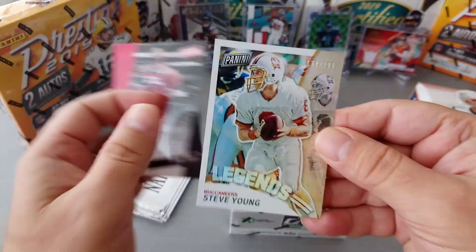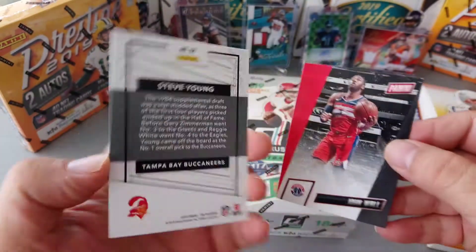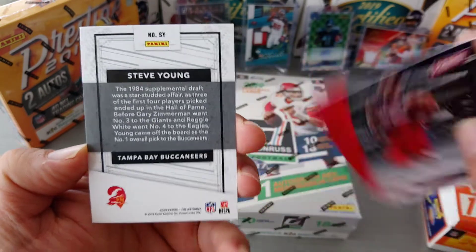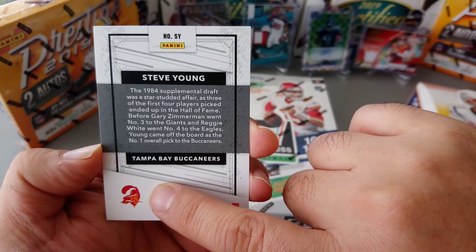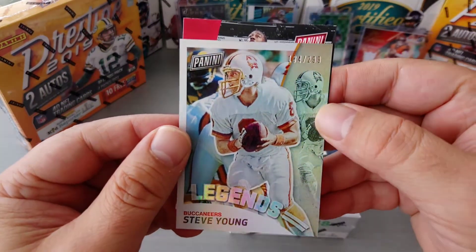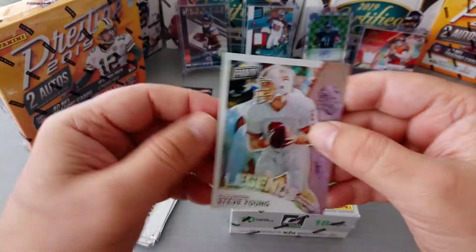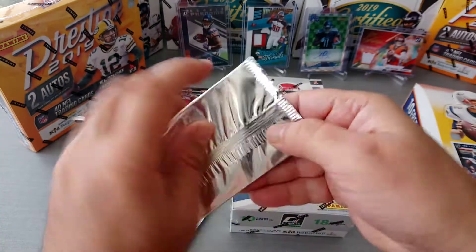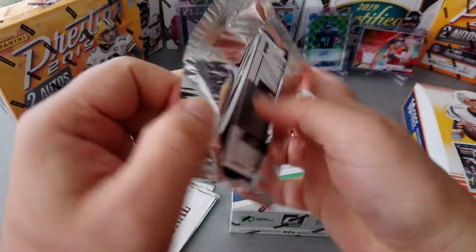And a very nice Steve Young Legends, serial numbered 134 to 299 — that's a nice card. But hang on, Tampa Bay Buccaneers — wow, okay, so he's from Tampa Bay Buccaneers before the 49ers, hall of famer. Nice one. Pack one done — one basketball, one NFL. I'll keep it like that, I don't want any baseball, being honest.